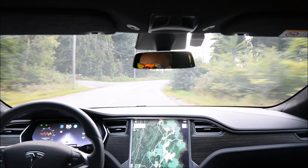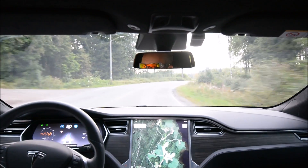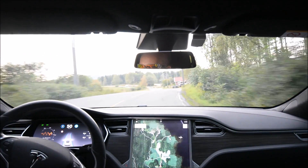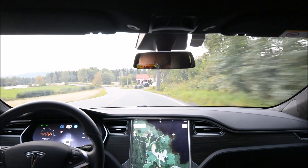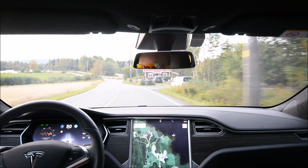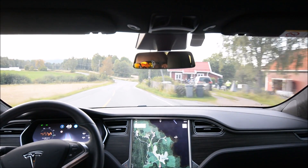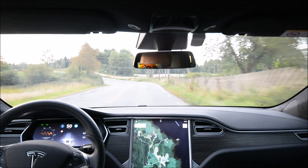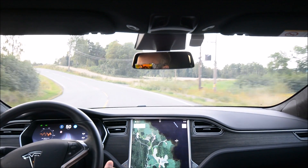Trying 50 km instead of 60 km on my favorite local road — that's what I was starting out with this spring, because the car believed the speed limit was 50 km and it didn't allow any higher speed limit.